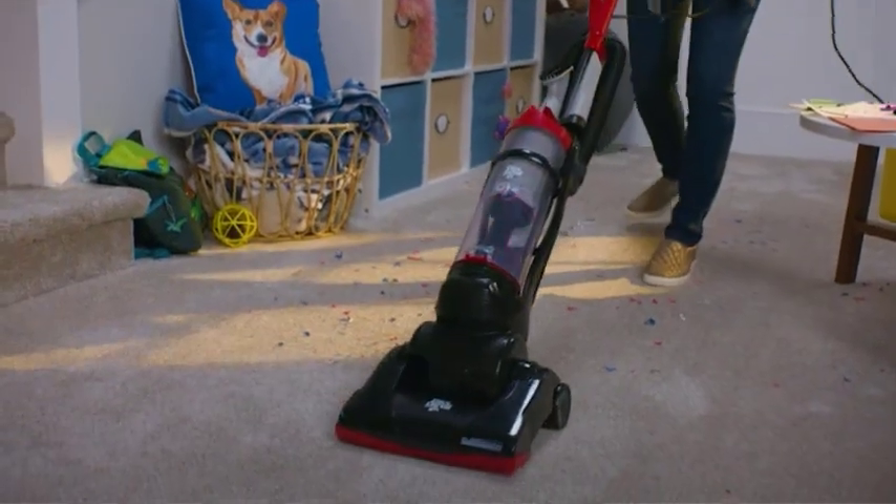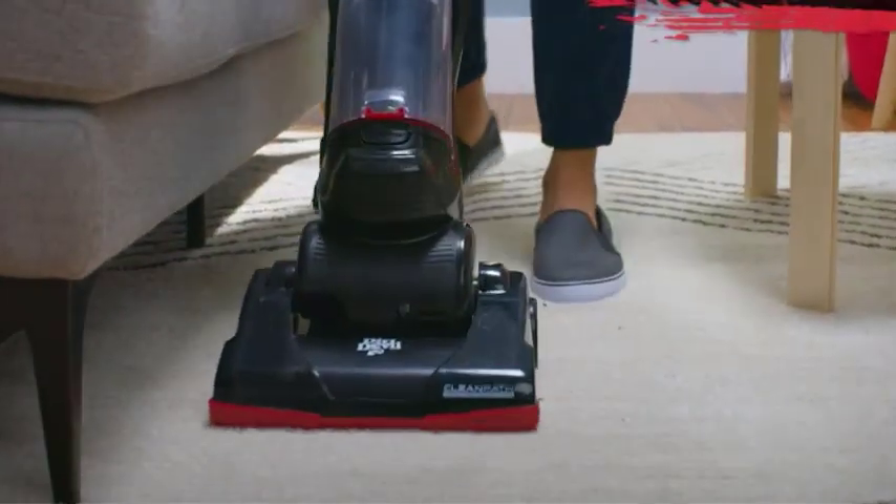However, due to their construction, they require special care when it comes to cleaning. That's where the right vacuum cleaner becomes essential.